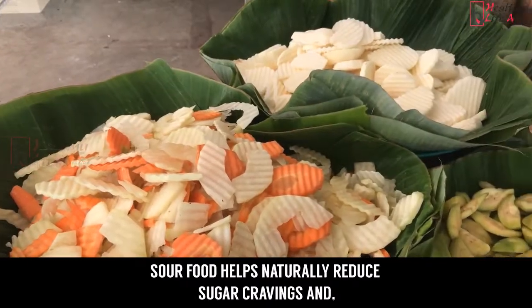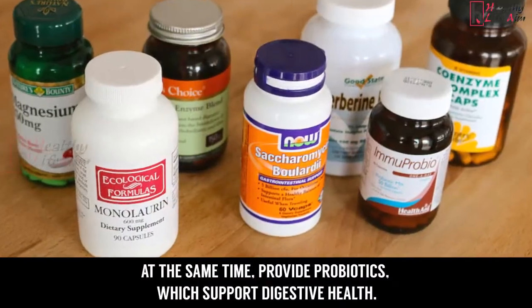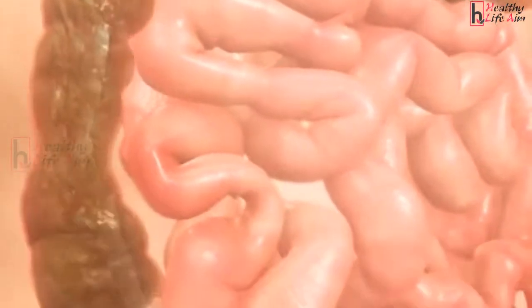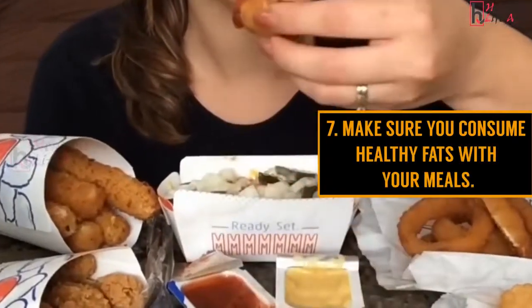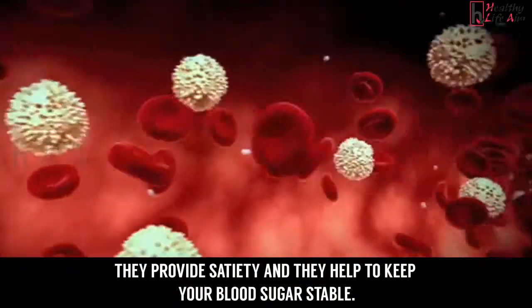Six: consume fermented foods and beverages. Start eating cultured vegetables and drinking coconut kefir. Sour food helps naturally reduce sugar cravings and at the same time provides probiotics which support digestive health. Seven: make sure you consume healthy fats with your meals. They provide satiety and help to keep your blood sugars stable.